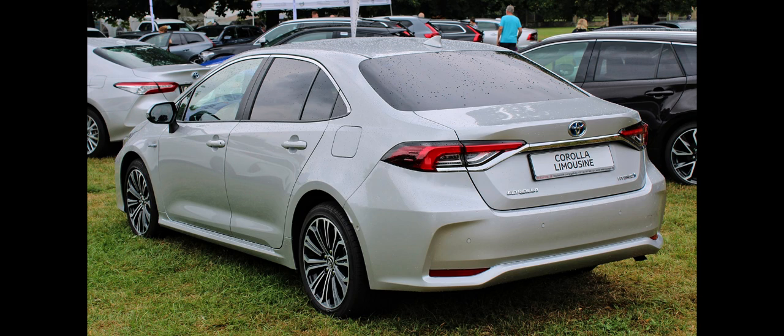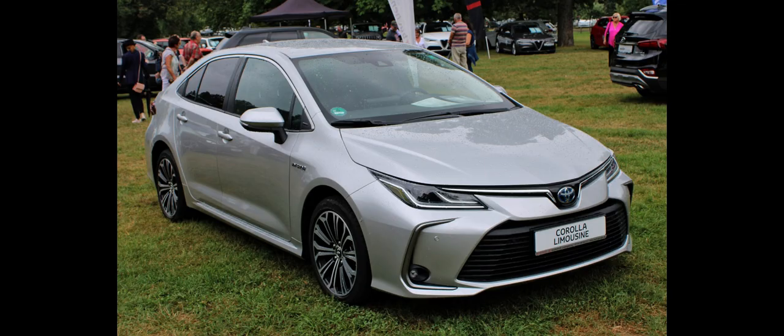Depending on the country, power for the Corolla Touring Sports comes from the 1.2-liter 8NR-FTS turbocharged petrol, the 1.8-liter 2ZR-FAE naturally aspirated petrol, the 1.8-liter 2ZR-FXE hybrid petrol, or the 2.0-liter M20A-FXS hybrid petrol engine. Toyota introduced the Corolla Trek version of the estate car at the 2019 Geneva Motor Show, with a raised suspension, a roof rack, and additional body protection. Estate models are produced in Toyota Manufacturing UK in Burnaston, United Kingdom for the European market, and in the Tsutsumi plant in Toyota, Aichi, Japan for the smaller Japanese market model.